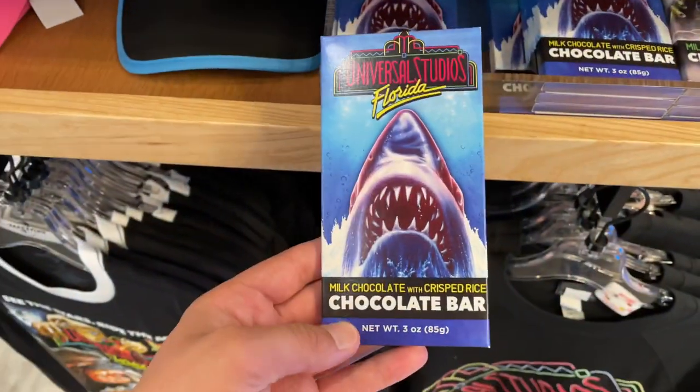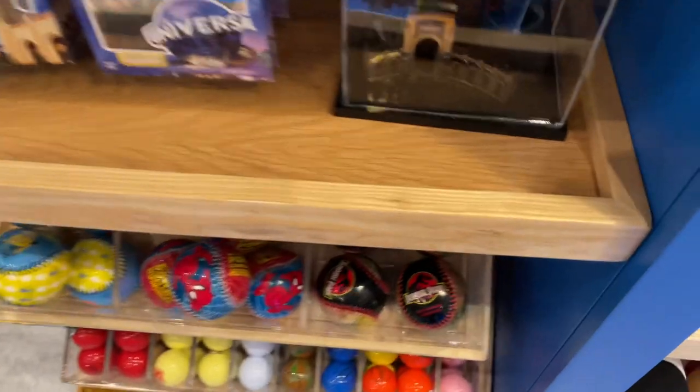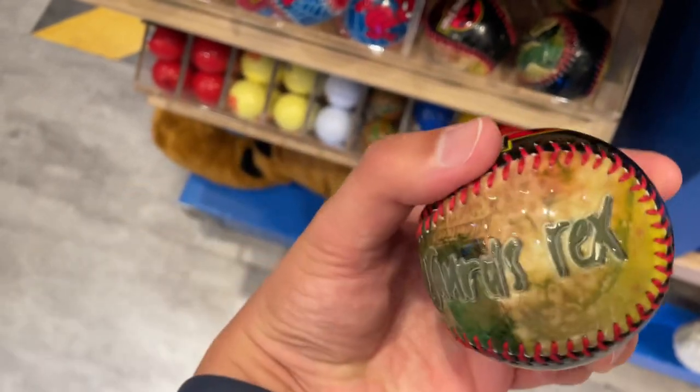They've got chocolate here if you want a little snack for the flight — I think we're going to pick this up. They've got some card games if you're stuck in the airport, and some little golf balls — I don't think I've seen this before. Oh, a Tyrannosaurus — I can't read it.